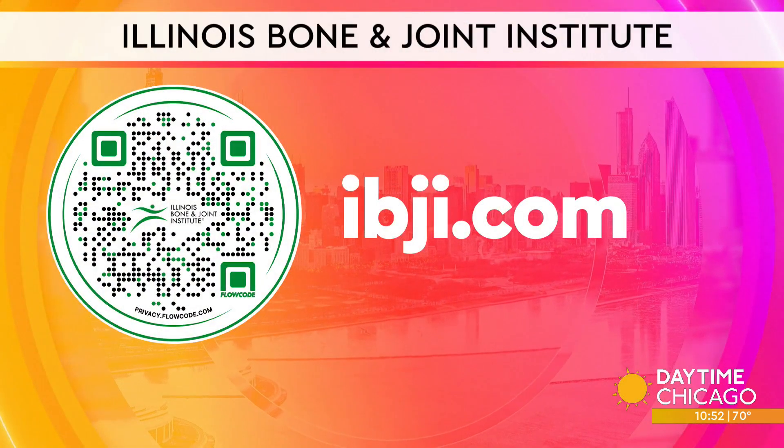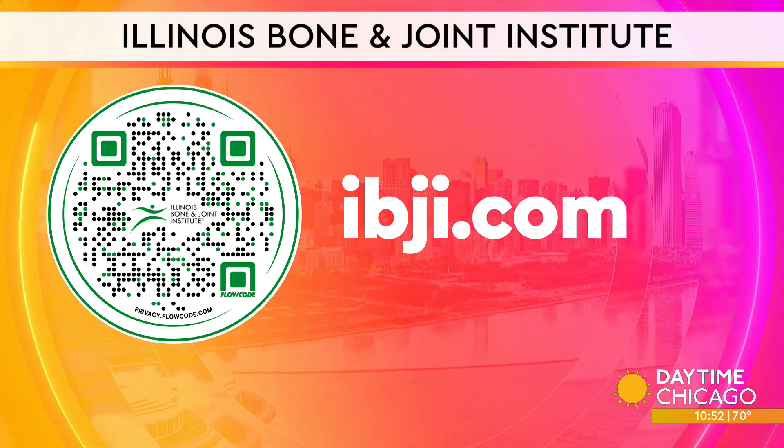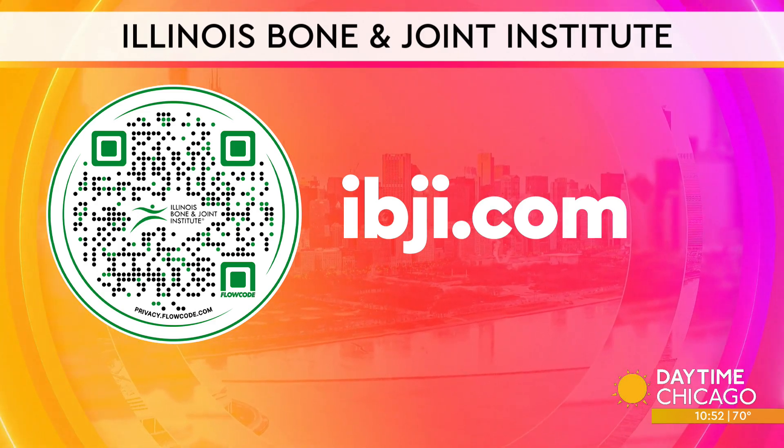Grab your phone and scan the QR code on your screen to learn more about Illinois Bone and Joint Institute. You can also visit IBJI.com to make an appointment today.